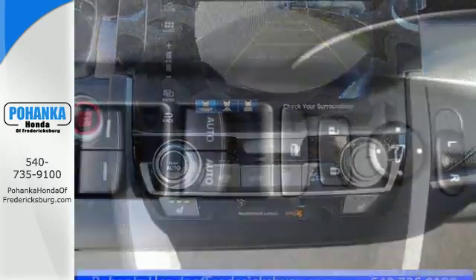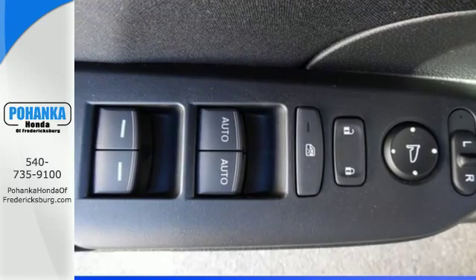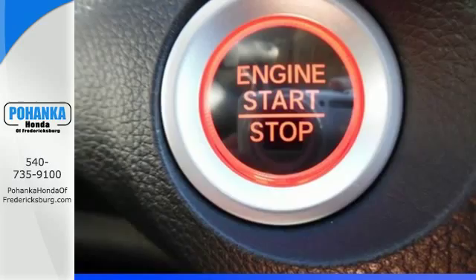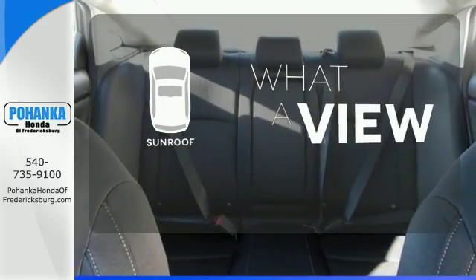The LED daytime running lights create a distinctive impression and climate control, Bluetooth, and USB audio interface make for a more enjoyable ride. The sunroof gives you fresh air for your drive.